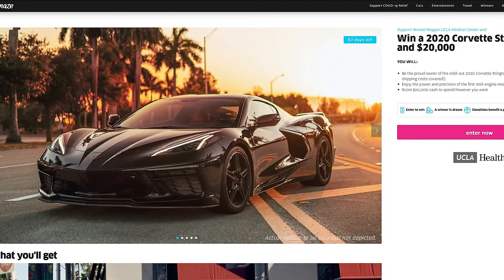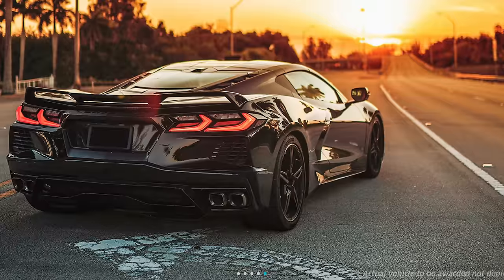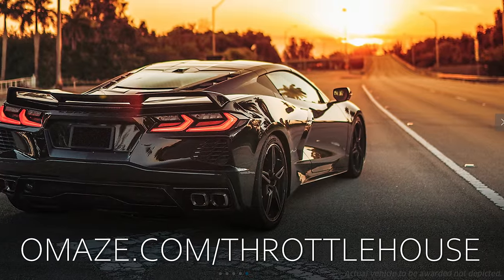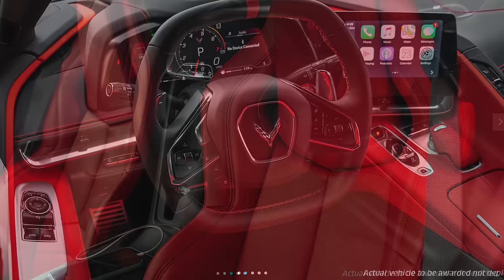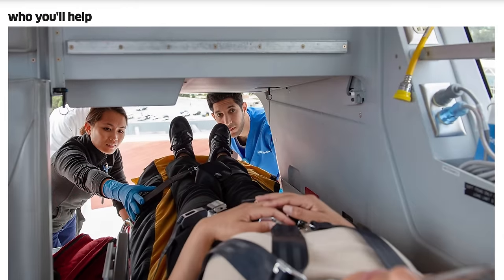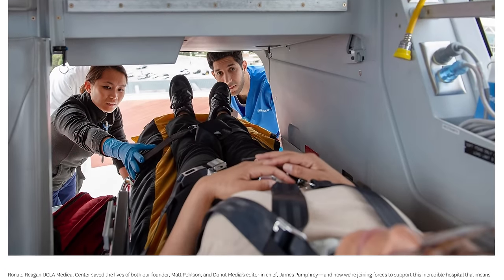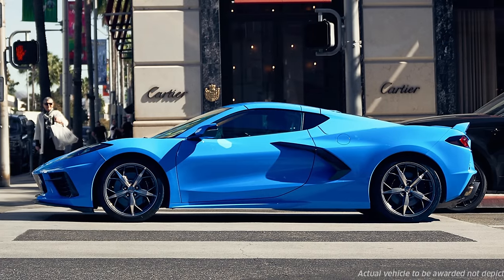To win your own C8 Corvette with the Z51 package and $20,000, go to omaze.com/throttlehouse and enter. The best part is, not only do you have a chance to win the car, your donation goes to a good cause — in this case, the UCLA Medical Center. Go there, donate, help a good cause, and maybe win a car. Good luck.